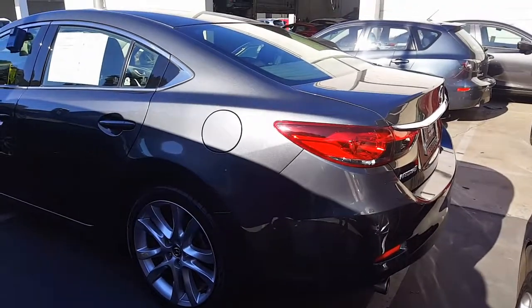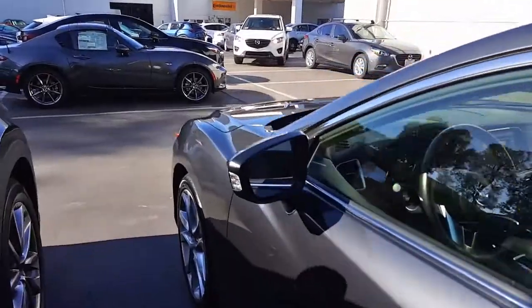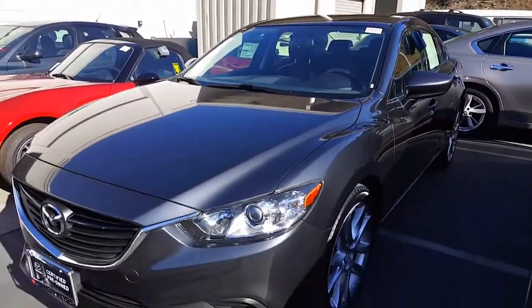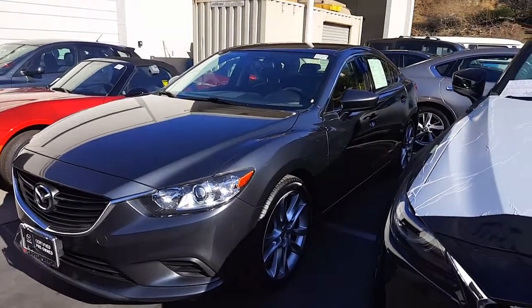The car has gone through our certified safety inspection as well as the new car detail process. It's also a certified Mazda because we're a Mazda store, so you actually get the benefit of the certified warranty, which I can go into a little bit more for you.